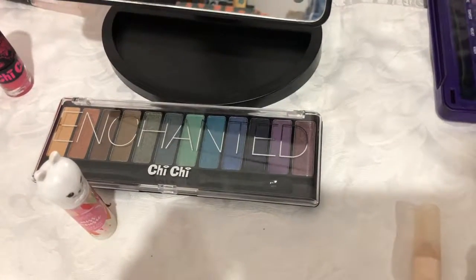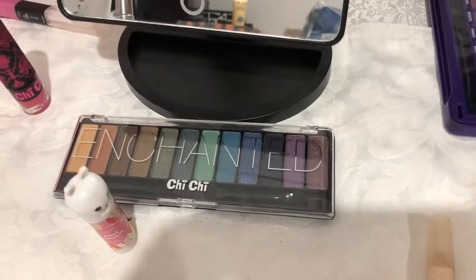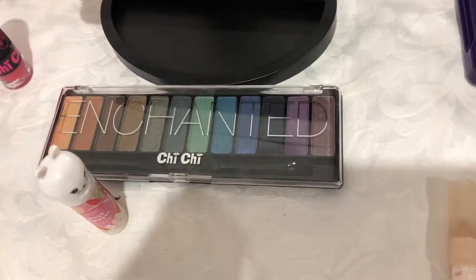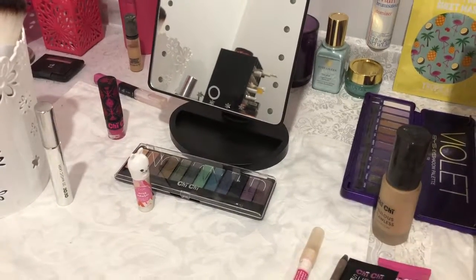This is a makeup kit for gardeners and people who spend time outdoors. Item number one is your lip balm, and I just want to show you this beautiful Enchanted eyeshadow kit that has inspired the gardener's kit concept.